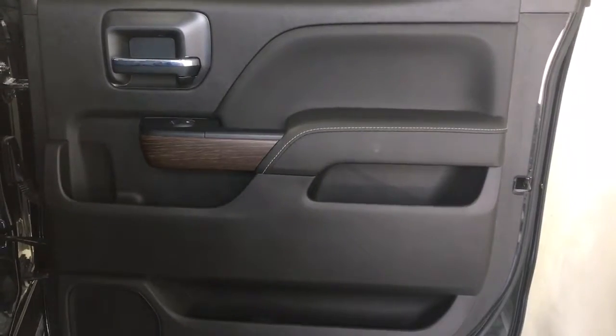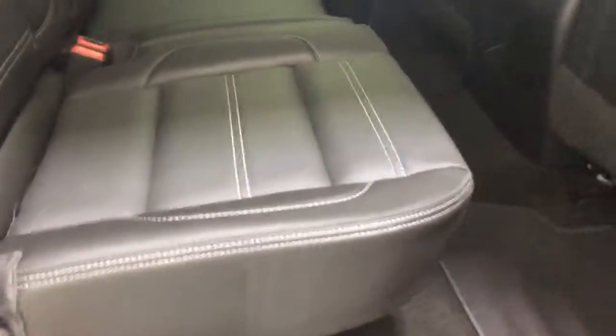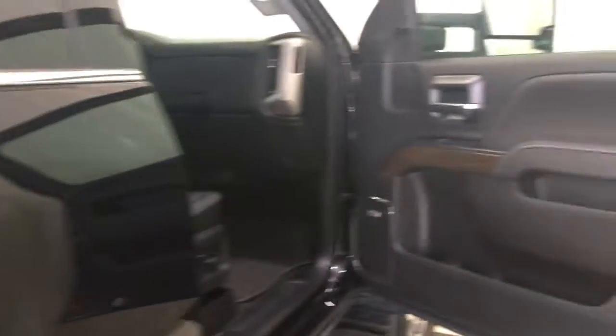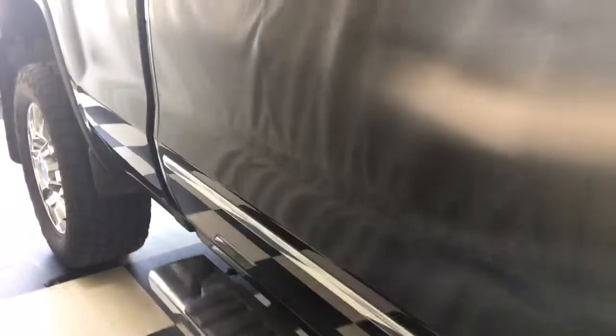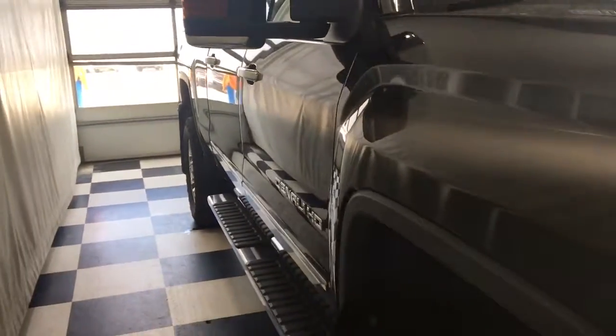Looking at the rear door — power windows, fold-up rear seats. Looking at the passenger door — power windows and locks, power seat, light, block heater, and fog lamps.